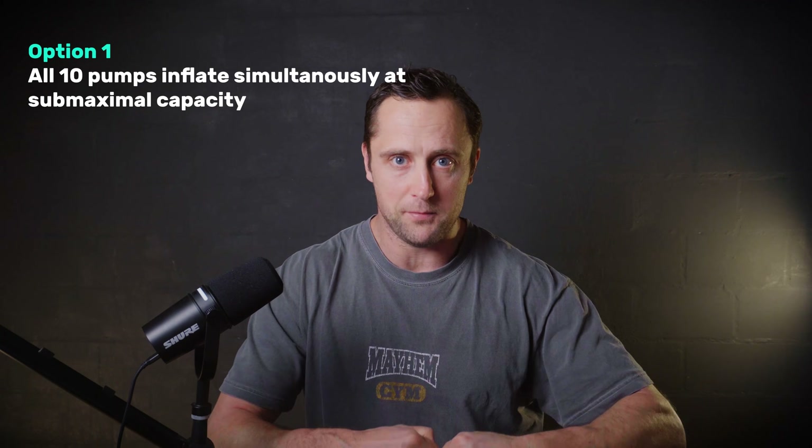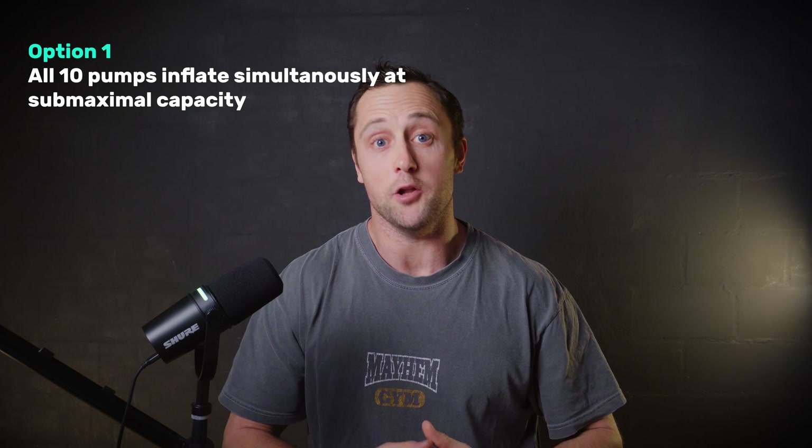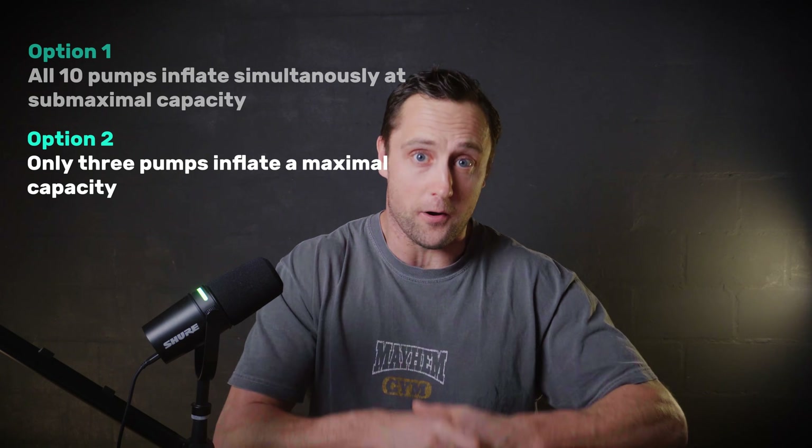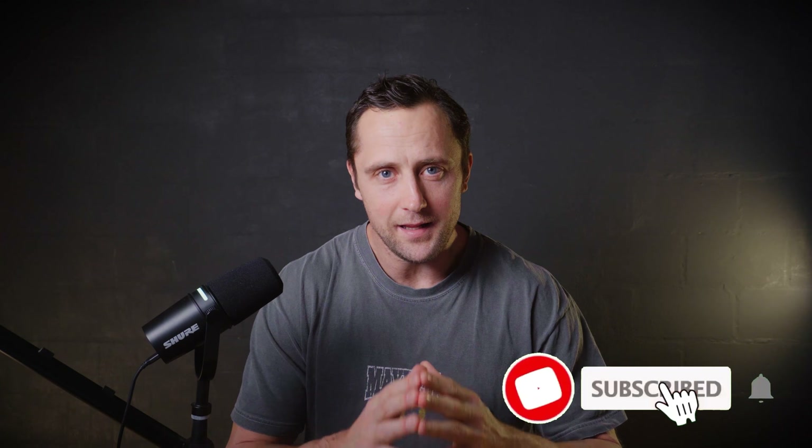In 1957, Dr. Elwood Henneman came up with the size principle — a super important paradigm in strength training and endurance training, often overlooked by most coaches and athletes. Think about it: let's say you want to pump up a floating boat on a river, and instead of one valve you have hypothetically 10 valves. You can either use all 10 pumps simultaneously pumping slowly, or use only 3 pumps and pump really hard while leaving the rest untouched. That is basically how the muscle works.